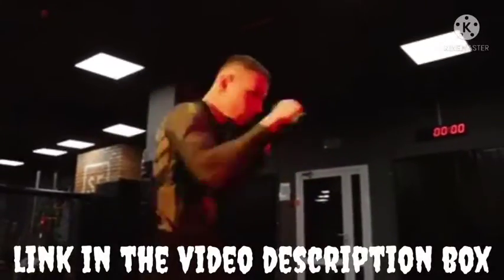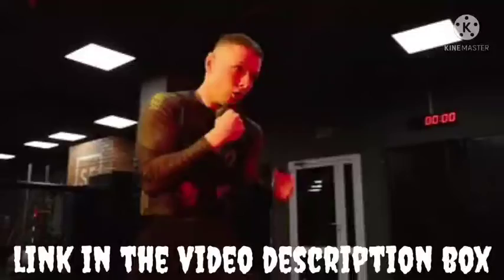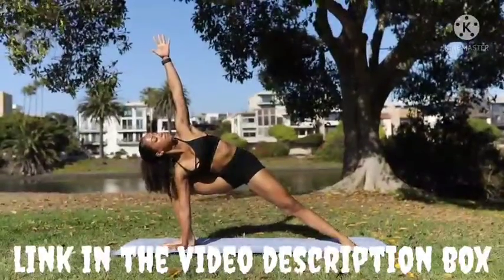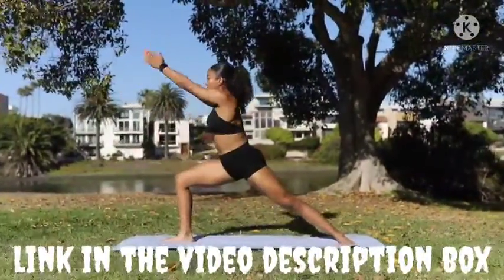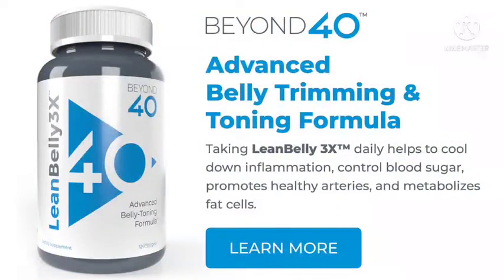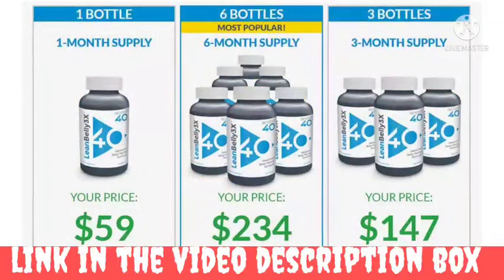Conclusion: Lean Belly 3x is a natural diet formula that promises optimum weight loss free from negative side effects. This caffeine and stimulant-free formula is completely risk-free and comes with a 60-day money-back guarantee. It maintains complete transparency, assuring users of the genuineness of the product. Studies show that Lean Belly 3x effectively aids weight loss for consistent users. A combination of Lean Belly 3x soft gel capsules with sufficient exercise and a well-balanced diet can display improved results. The product accelerates the fat-burning process healthily and safely. To find out more about Lean Belly 3x for weight loss support, visit the official website link in the video description box.